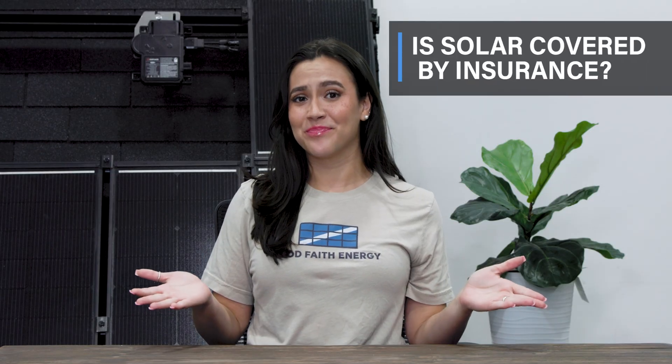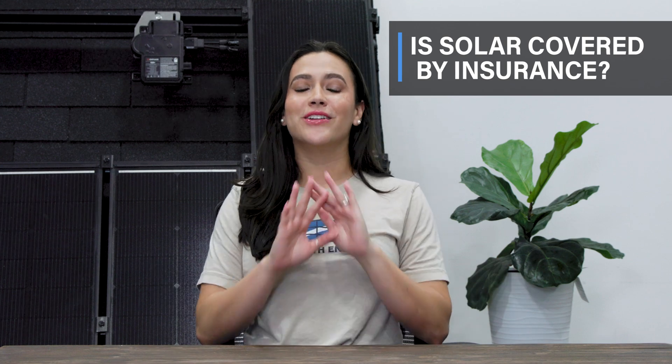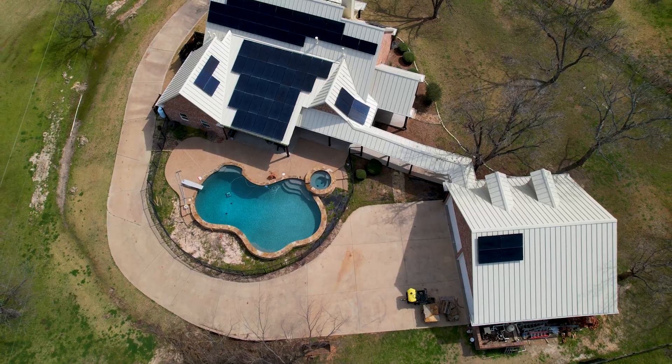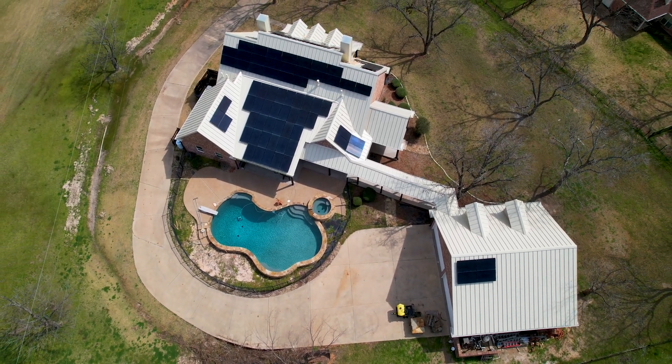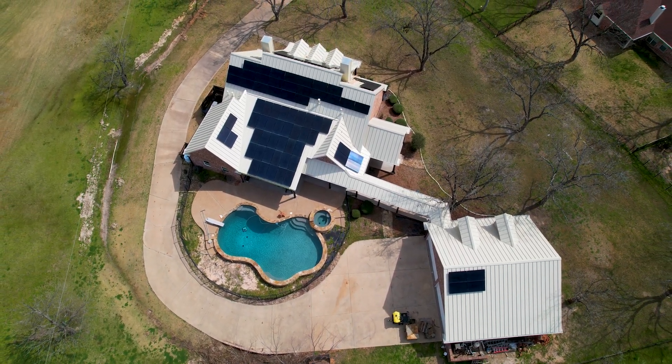Is solar covered by insurance? Most importantly, solar is not always covered by default. Sometimes it is, but check with your insurance provider and don't assume. With some insurance providers, it can cost about $50 a year to cover your solar, but it is an additional add-on. Once it's covered, a solar insurance claim isn't much different from a traditional roof claim — they're generally coupled together in the same claim, and warranty coverage should be added as soon as possible.